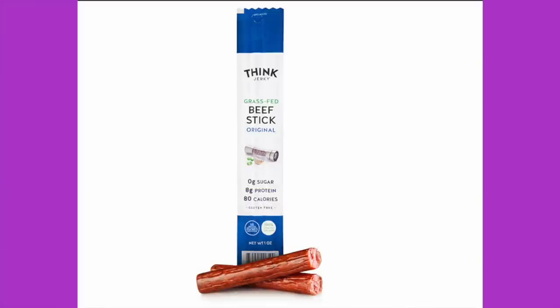Last one is a grass fed beef stick — think jerky but nice. Zero sugar, 8 grams of protein, 80 calories, gluten free. Nutrition facts: 80 calories, 5g total fat, 8g protein, 1 total carb, no fiber — so one total carb. Ingredients: 100% grass fed beef, sea salt, encapsulated lactic acid, spices, cultured celery powder, granulated garlic, granulated onion, stuffed in a beef collagen casing. Good clean ingredients.